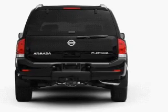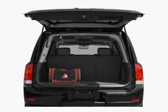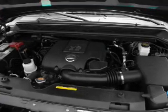Find your way easily with the included navigation system. Premium wheels give a more luxurious look. Treat yourself to the splendor of a premium sound system. The anti-lock braking system will help deliver you safely to your destination.